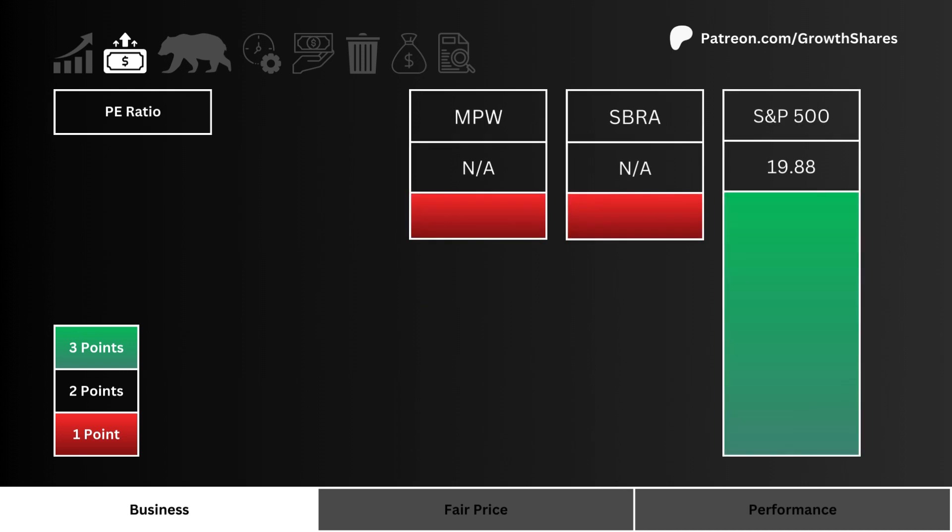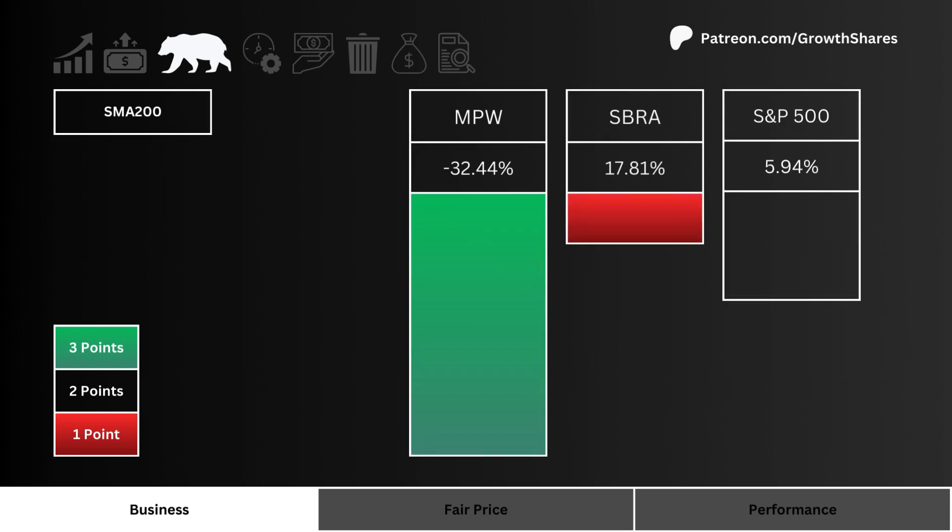More points are awarded to the lower P/E ratio stock. Let's then look at the 200-day simple moving average. Which stock is trading lower than its SMA 200 the most? More points are given to the lower SMA 200 stock.